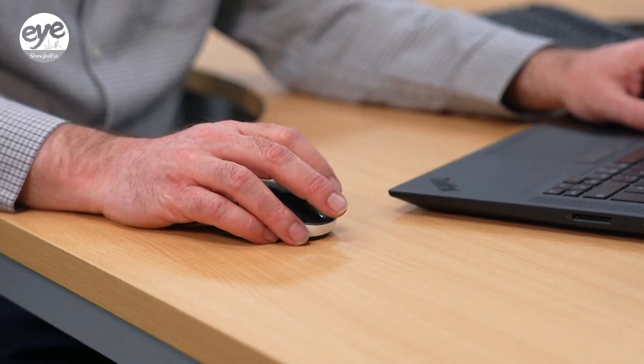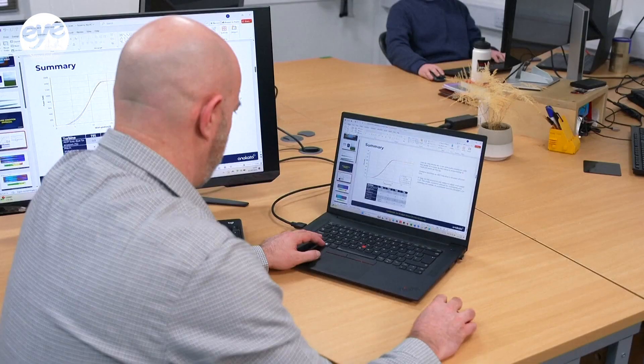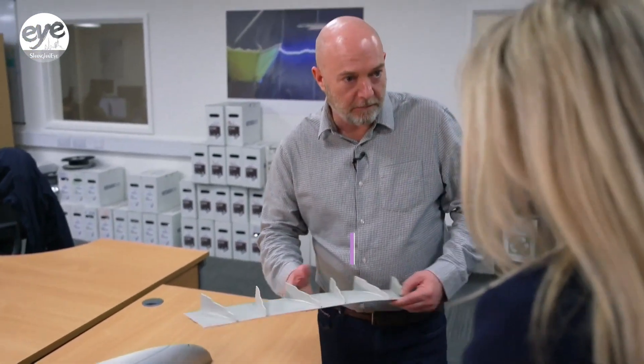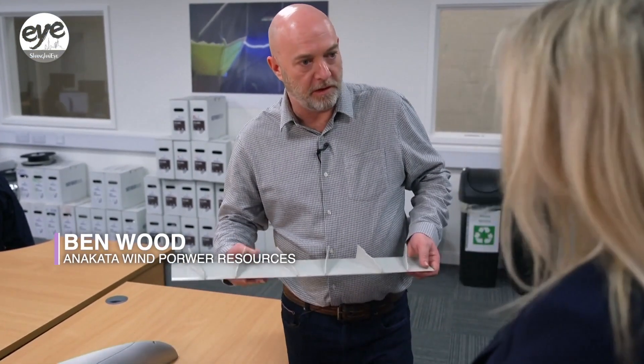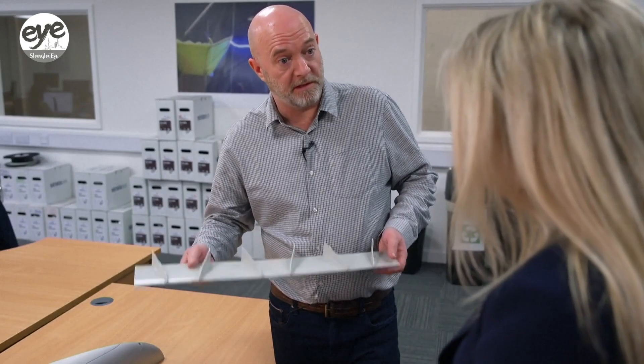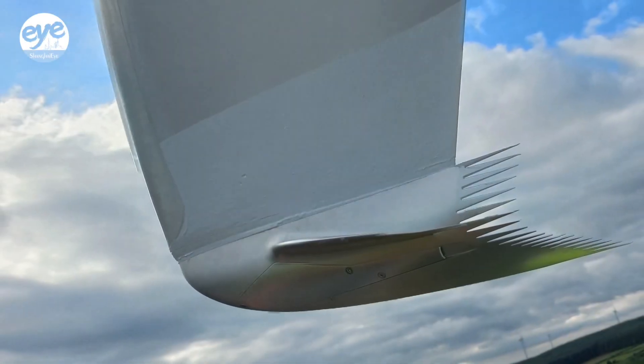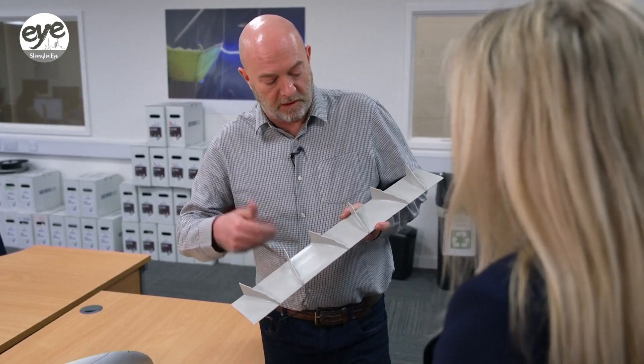Chief Technology Officer Ben Wood was the head of aerodynamics for various Formula One teams. He's adapted techniques for aerodynamic efficiency for race cars to wind turbines. This is called a vortex generator, and they currently make this part in China with their partners. They developed and tested it in Chinese wind farms on different Chinese technology, like Ming Yang, Dongfang, or Gold Wind turbines.